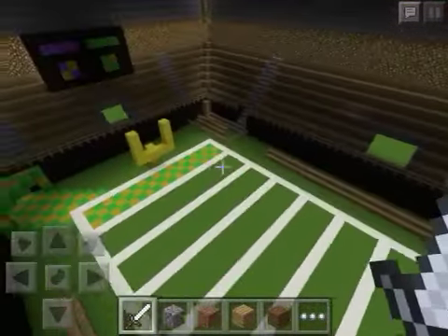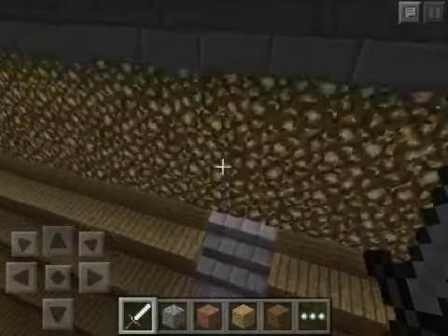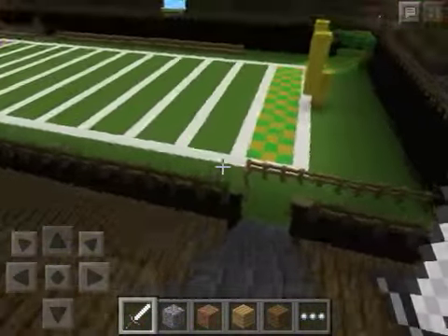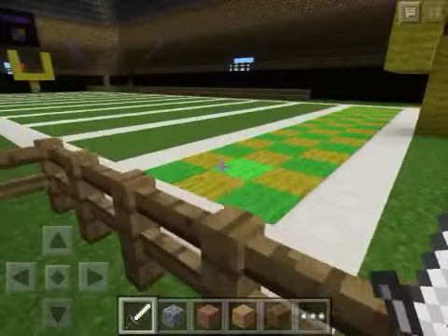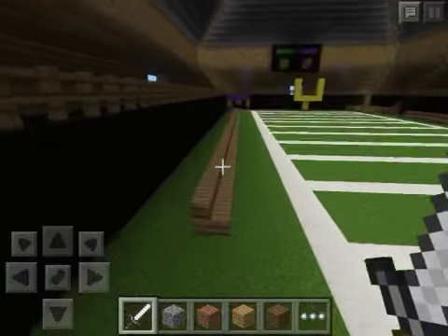You got your VIP seating down in this area, where people who spend a ton on their tickets come down and get a perfect front row view of the field. And right here are the benches for the players.